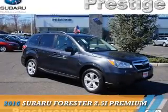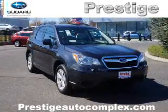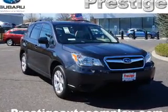Presenting the 2016 Subaru Forester. It's powered by all-wheel drive, a 2.5-liter four-cylinder engine, and an automatic transmission.